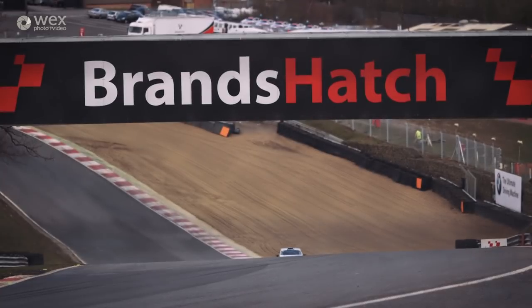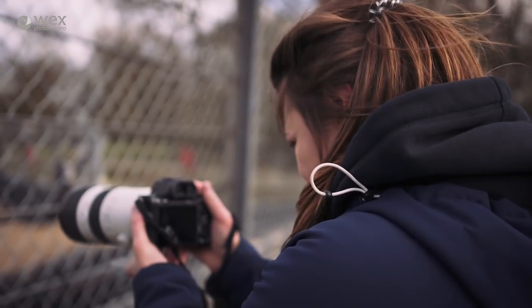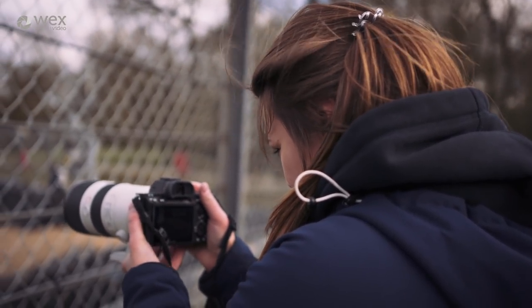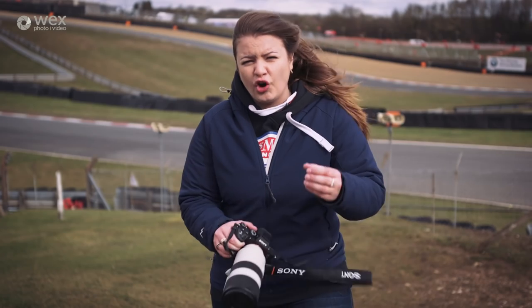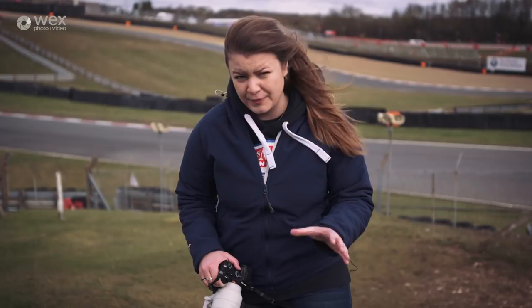We've just spent some time up at the top of Druid, which is the second bend at Brands Hatch. There's a nice blind hill there, so being able to use big zone AF with lock-on tracking has been perfect. The camera picks it up really really quickly. From what I could see in-camera, the shots were coming out really sharp — 90% of the time it was hitting focus, which is mega impressive.